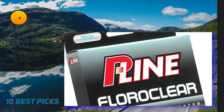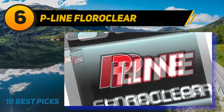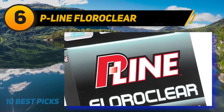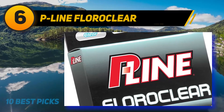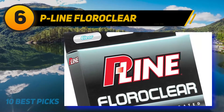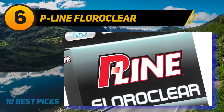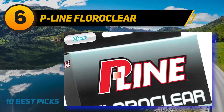At number six: P-Line Fluoroclear. If you want ultimate knot strength, consider the P-Line Fluoroclear — a hybrid of fluorocarbon and nylon that offers a softer touch. Apart from its strength, it casts exceptionally well. It has low stretch so it won't curl as most fluorocarbons do. It works best as the main line, and its small diameter makes it ideal for trout fishing regardless of the season.